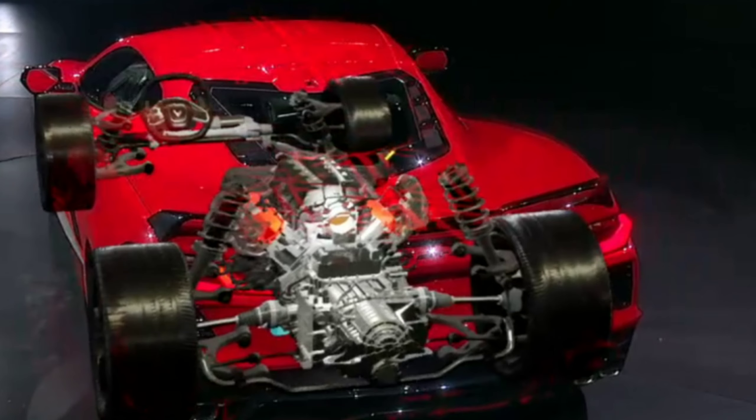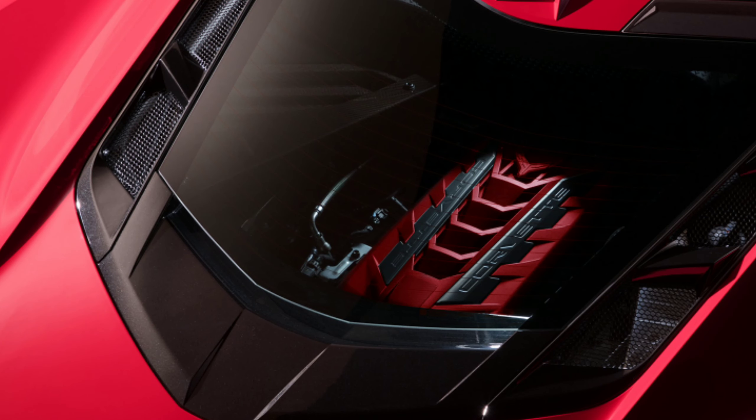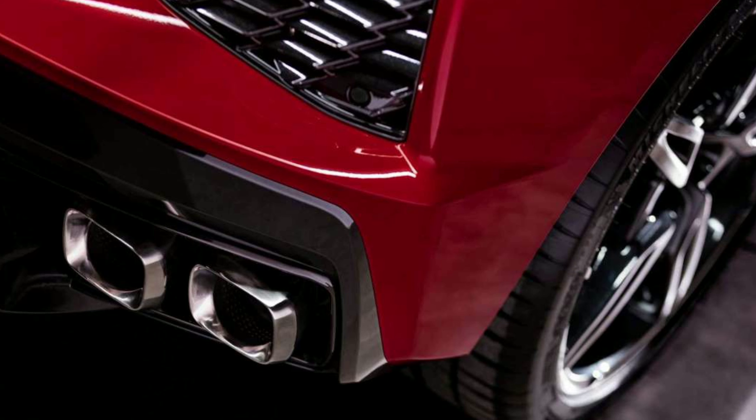As for the cam, the intake lobes are the same as the LT1's. The lift on the exhaust is a little bit higher, but the LT2 cam phasing alters the intake and exhaust timing a little differently than the LT1. The rest of the valve train is carried over from the LT1 to the LT2, which is why it remains at a 6,600 RPM redline. The C8 also gets a much higher flowing exhaust manifold, and the rest of the exhaust has valves which open and close to increase scavenging.